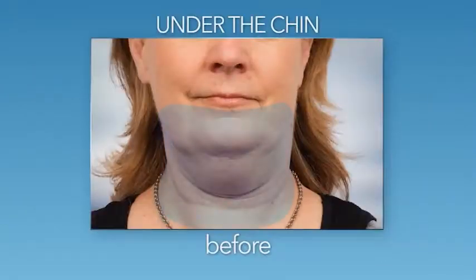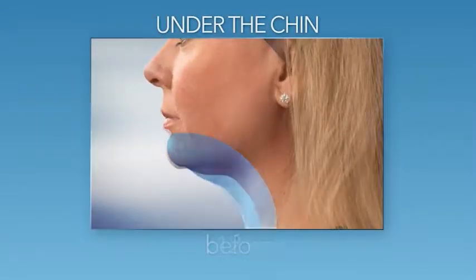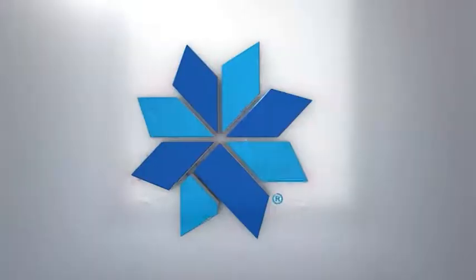And now, thanks to the latest CoolSculpting technology, you can also reduce that excess fat under your chin. Love what you see when you look in the mirror. Ask your clinician about CoolSculpting today.